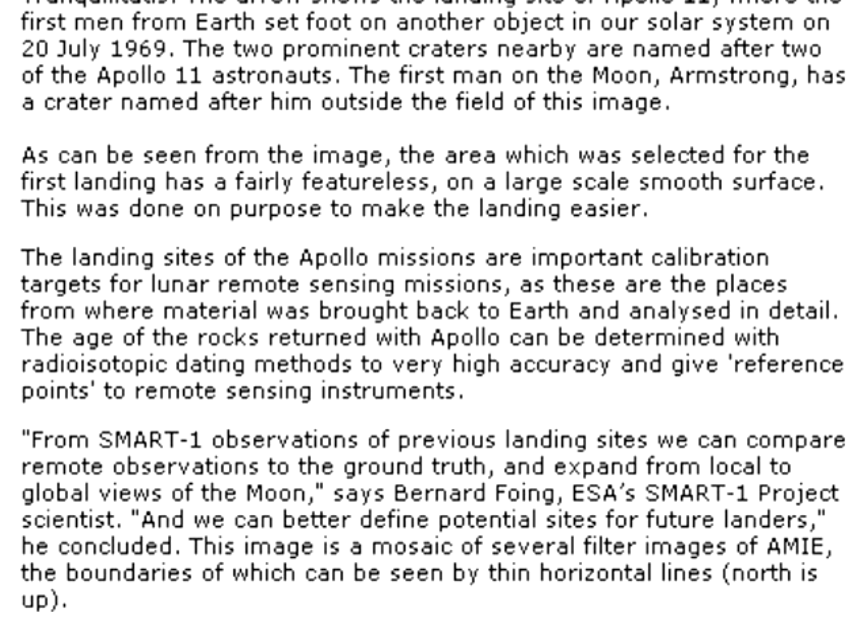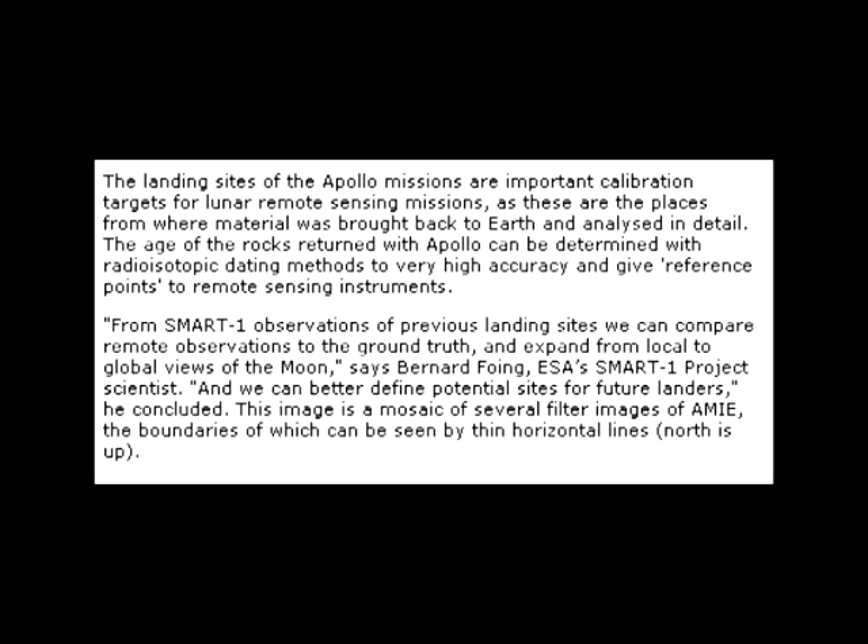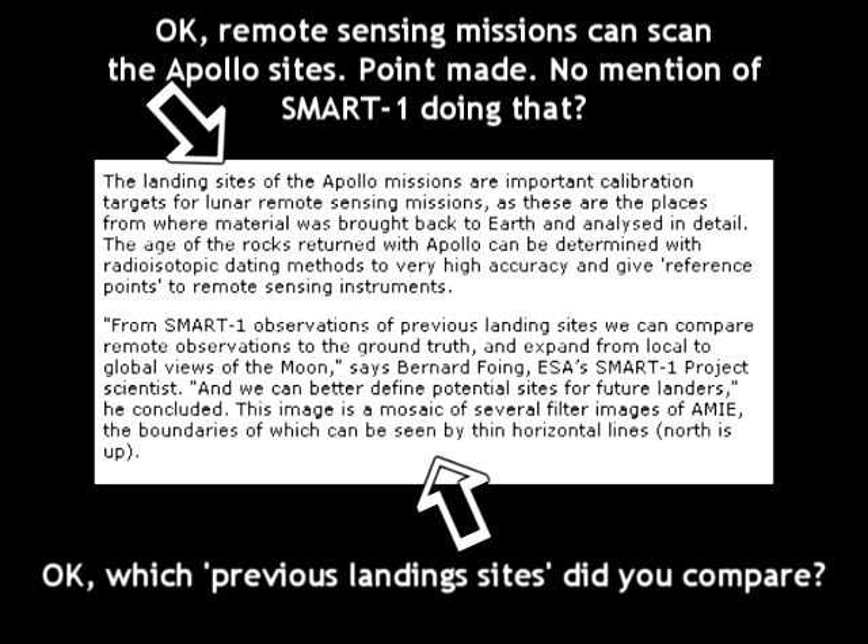Clearly, this article is not talking about SMART-1 verifying the Apollo geology. It's simply saying that SMART-1's cameras photographed the landing site at 159 meters per pixel. The article makes a passing mention of remote sensing in general, but doesn't say anything as to whether or not the Apollo sites were verified by SMART-1's remote sensing.